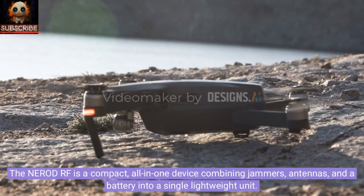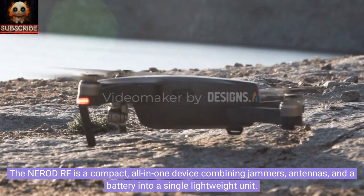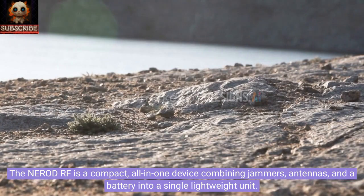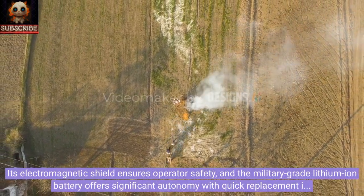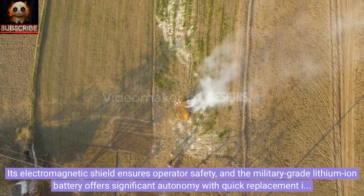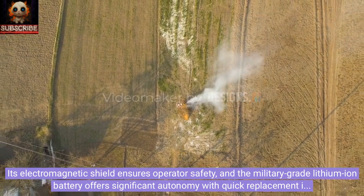The Nero DRF is a compact all-in-one device combining jammers, antennas, and a battery into a single lightweight unit. Its electromagnetic shield ensures operator safety, and the military-grade lithium-ion battery offers significant autonomy with quick replacement in seconds.